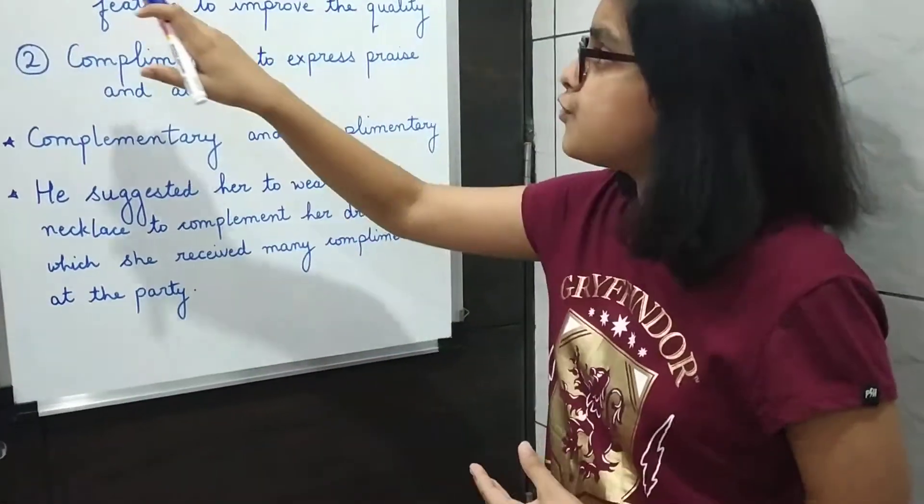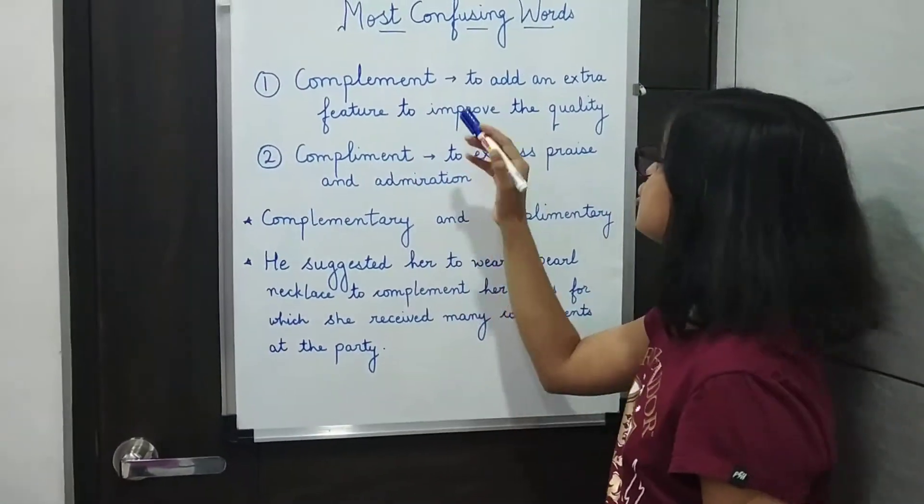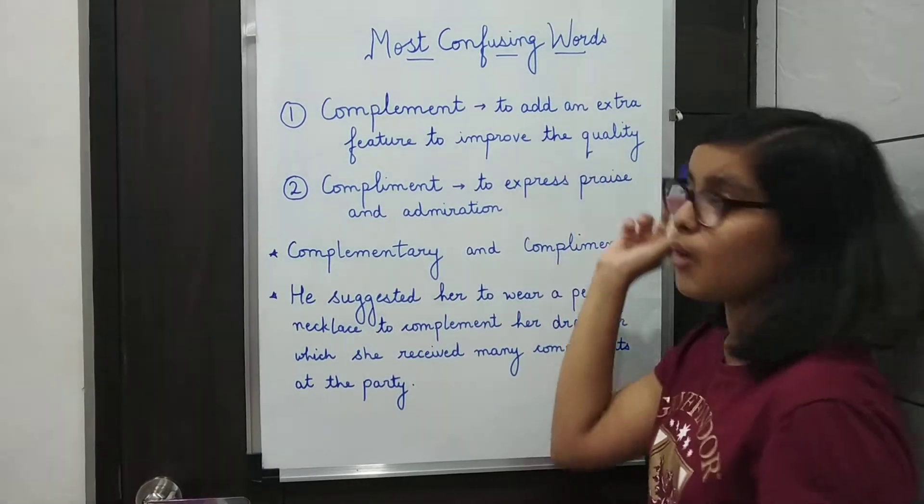The compliments have two different spellings and two different meanings. The first complement is spelled with an E. It means to add an extra feature to improve the quality.